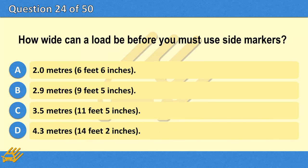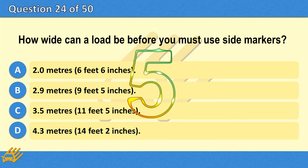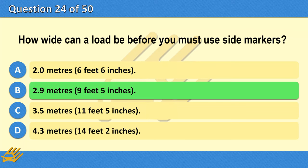How wide can a load be before you must use side markers? A. 2.0 metres (6 feet 6 inches). B. 2.9 metres (9 feet 5 inches). C. 3.5 metres (11 feet 5 inches). D. 4.3 metres (14 feet 2 inches). The correct answer is B: 2.9 metres (9 feet 5 inches).